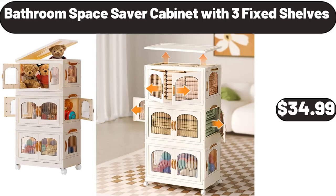Friends, what do you think about the prices of the products — are they too high? Please share your thoughts with us in the comments. Bathroom space saver cabinet with 3 fixed shelves, $34.99.